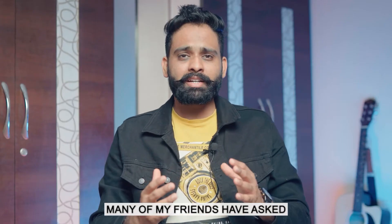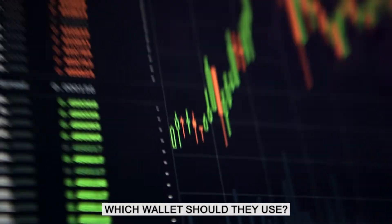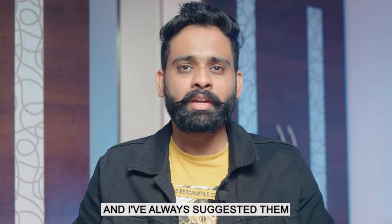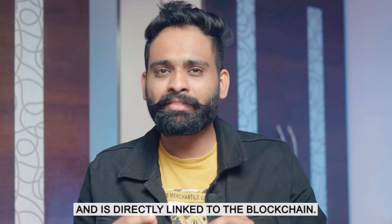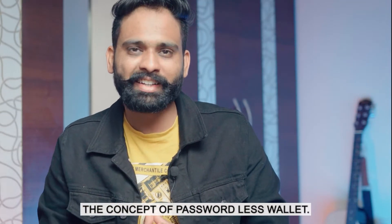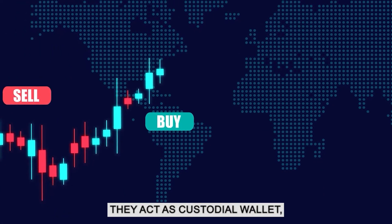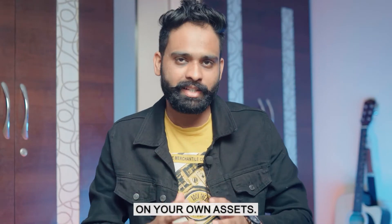Many of my friends have asked, if they want to hold crypto for the long term, what wallet should they use? Are exchanges good for this? I've always suggested: use a wallet which gives you the private key and is directly linked with the blockchain. When you buy a coin on an exchange like Binance or Coinbase, they act as a custodial wallet, which means you don't get the private key and you don't have control over your own assets.